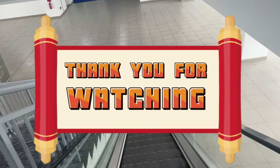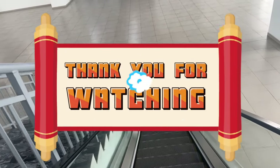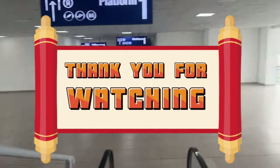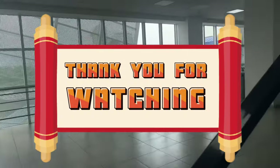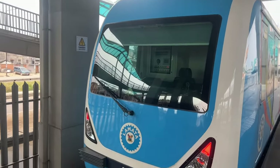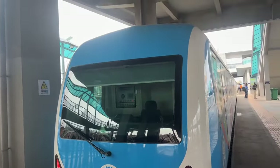Thank you guys for watching today's vlog, and a big shout-out to all of you who always watch my videos and press like — it means a lot to me. Don't forget: this train is an electric-powered train and no one is driving it — it's being controlled remotely. See you on my next vlog.